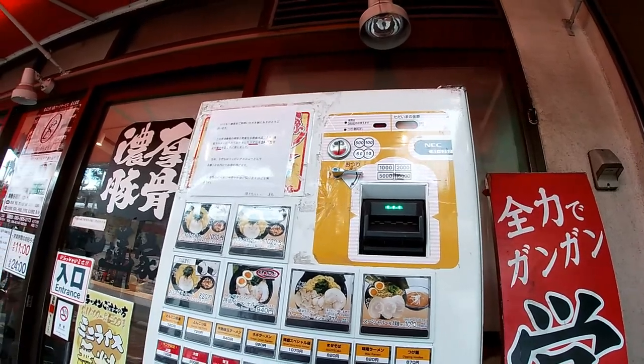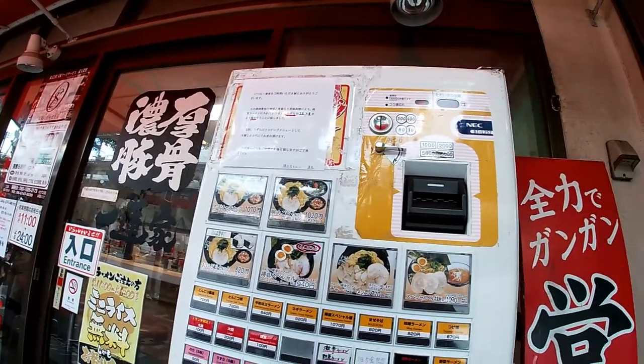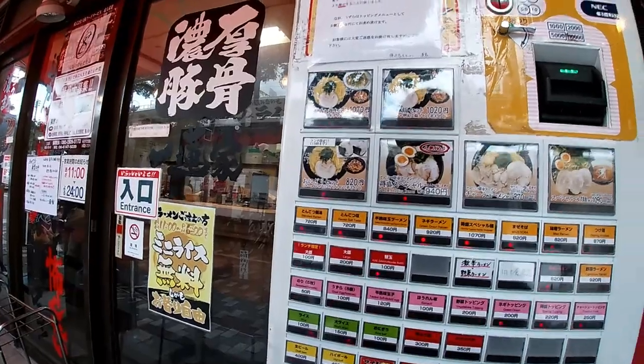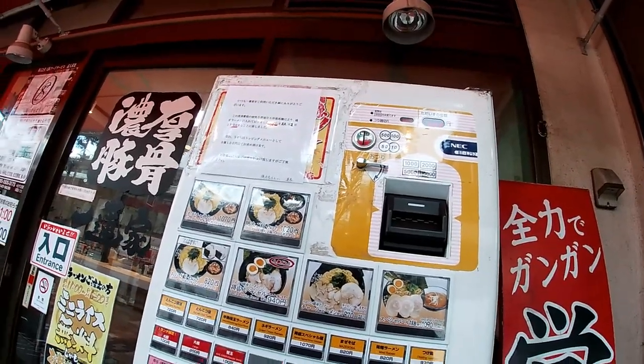It takes 1,000, 2,000, 5,000, and 10,000 yen. Pull the lever to get your change back. Right.